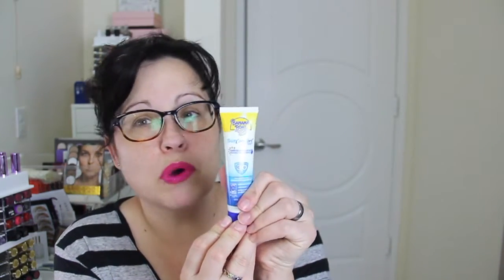We have a Banana Boat Sun Comfort — sand easily brushes off, relieves dryness — this is an SPF 30. It smells nice, it doesn't have that really crazy strong beach smell. I know a lot of people like that, but this is a nice smell. I usually use more natural stuff, but this is a nice little small size for emergency occasions.